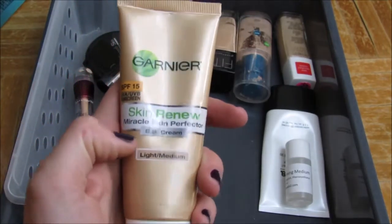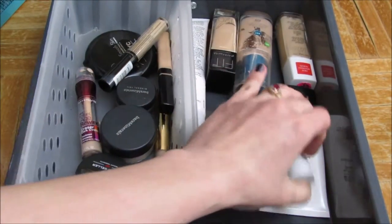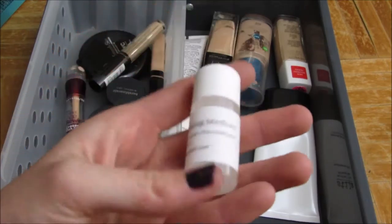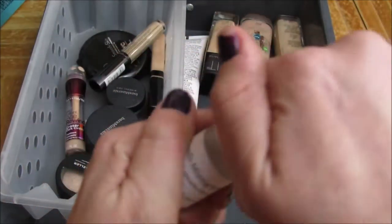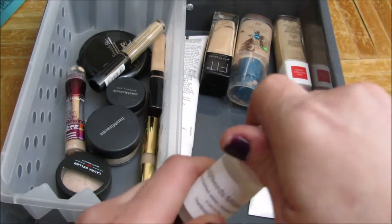It has SPF 15 in it. It's a really nice, cheap product. This is the Body Needs Mixing Medium. You can use this for pretty much anything that you would use a mixing medium for. I'll leave the Body Needs website down below, but I really like this stuff.